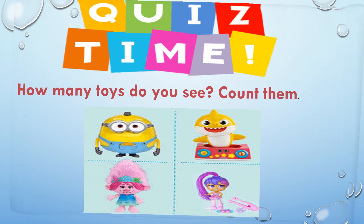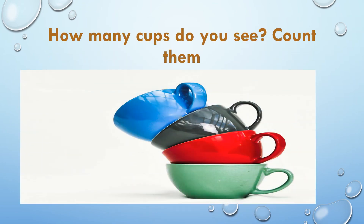How many cups do you see? Count them. If you guessed four, then you're right.